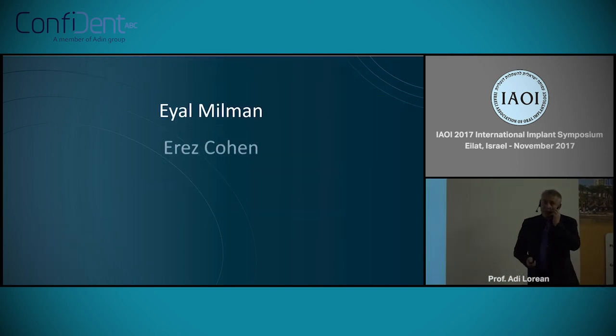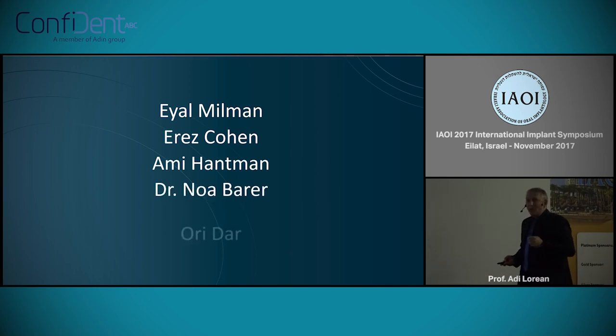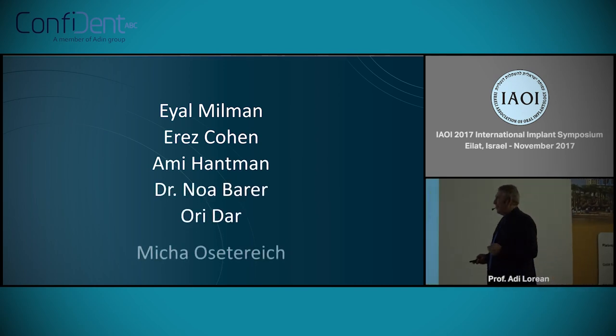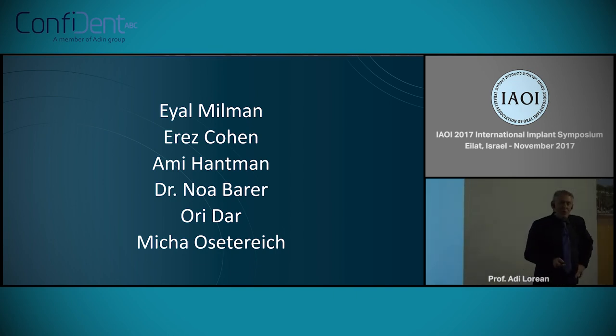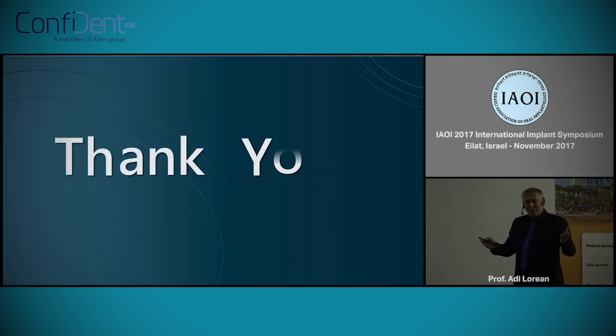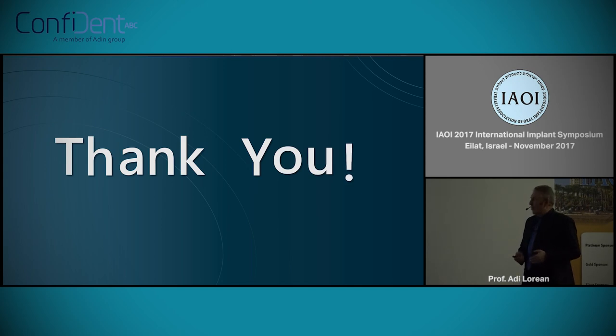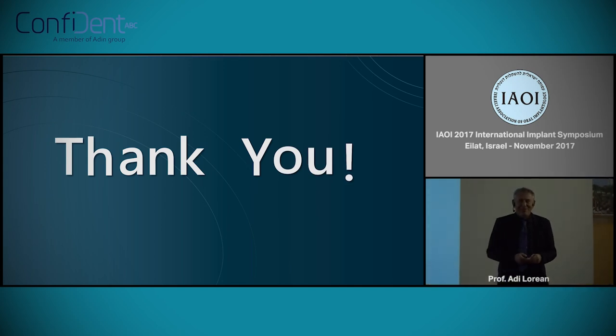I want to thank all the team — partially here — especially Dr. Noabare who helped me a lot in this project. I want you to be confident that we're going to give you the best confidence possible. Thank you all for staying with me, although I know the cocktail is waiting for you.